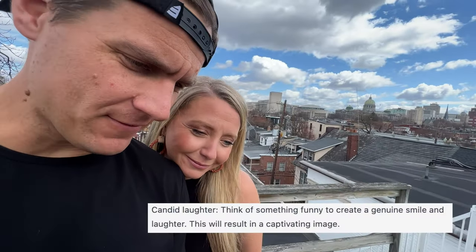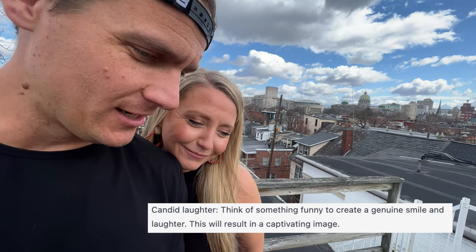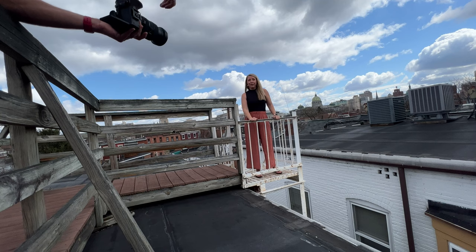This one is candid laughter. Think of something funny to create a genuine smile and laughter — this will result in a captivating image. This one was a total fail, but not because of ChatGPT. I had Amber suspended about 50 feet above the ground on metal stairs and it was terrifying. Candid laughter is incredibly flattering — we weren't asking for something brand new, just the most flattering. So 9 or 10 out of 10. Sorry, I didn't execute that one well.